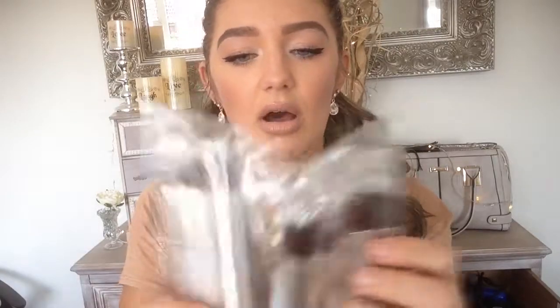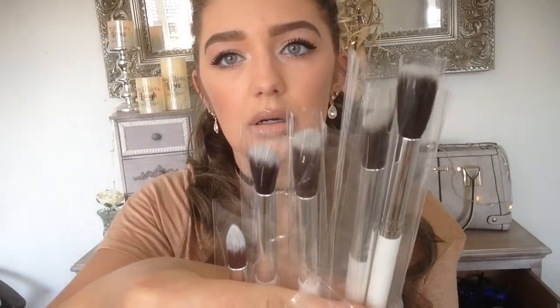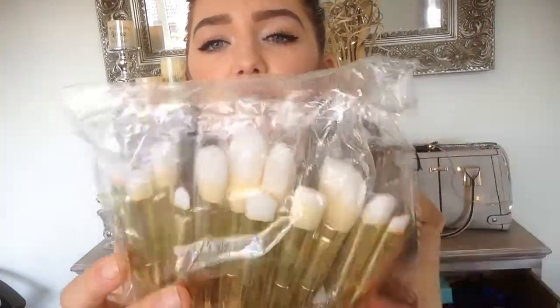Next is a set of makeup brushes. They look really good as well. I think they were like a pound for all of them. I've got these brushes and again these are all eyeshadow brushes and blending brushes.